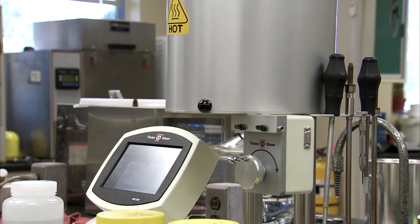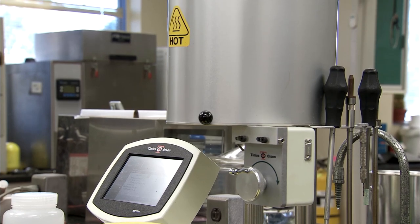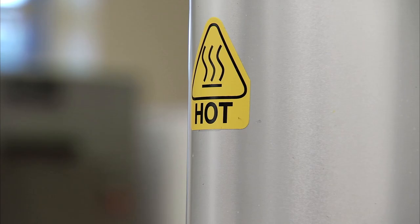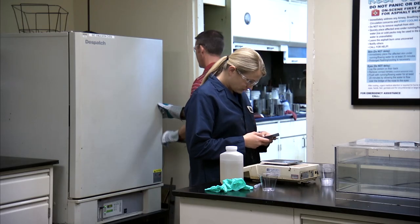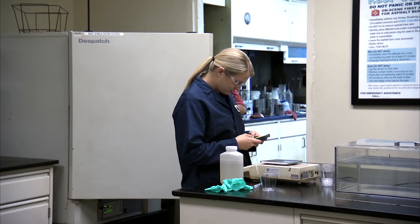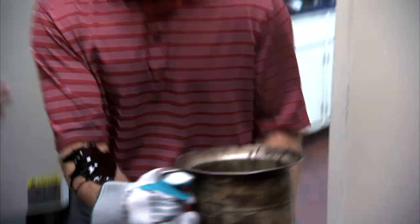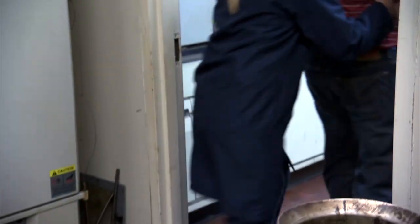Spills in the asphalt lab can be particularly dangerous. Inattention and failure to use proper PPE can easily result in an asphalt burn. In this scenario, one lab worker is distracted by her phone and the other failed to wear his lab coat while transporting hot liquid asphalt in an open container.